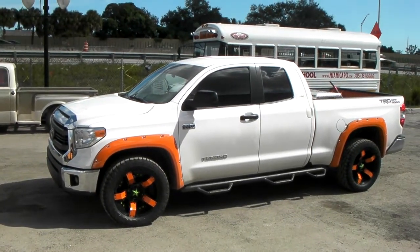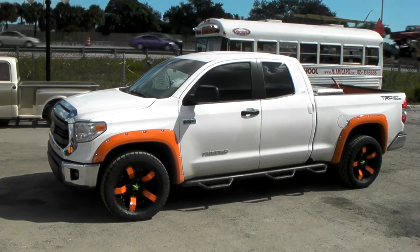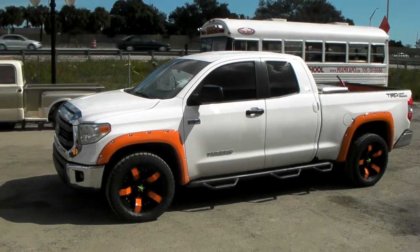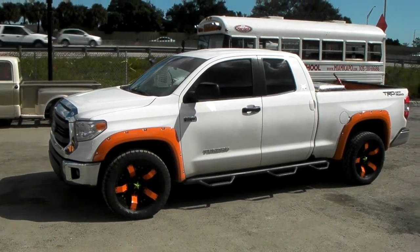It's your boy KB from Dobson Tires TV at DobsonTires.com — tires, wheels, and more, shipped to your door. Find us online at DobsonTires.com or call us at 877-544-8473.